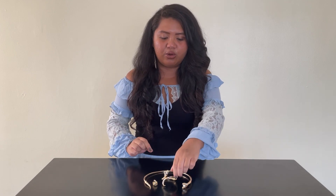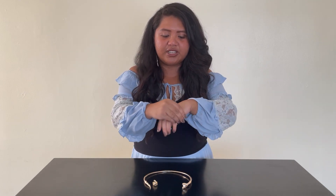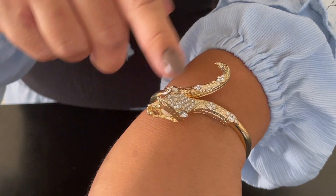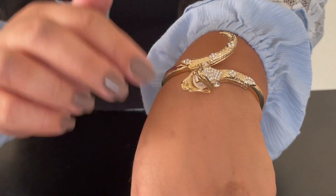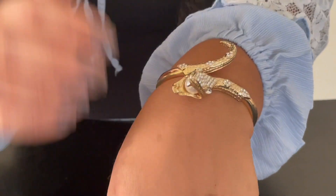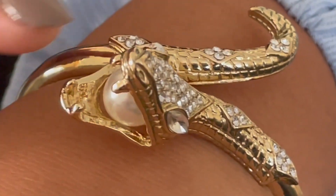Everything you see here is 14 karat gold and let me start by showing you the bypass bangle. It has this hinge closure which means you can put it on with ease just like this, and it's adorned with round blue diamonds including the diamond eyes. My favorite feature on both the bangle and the choker is this 10 millimeter freshwater pearl that sits inside the mouth of the snake.